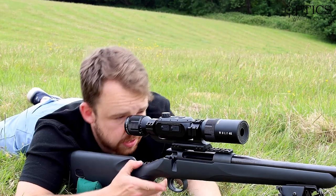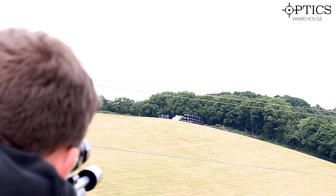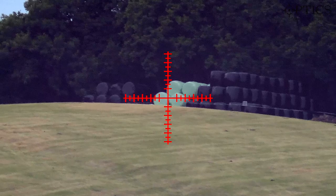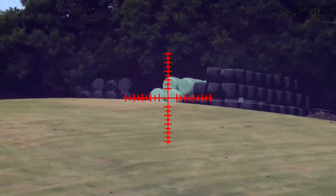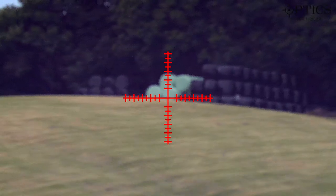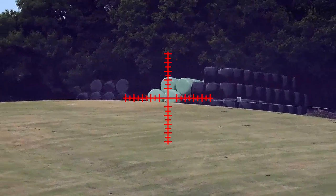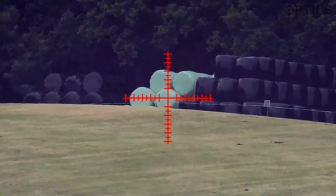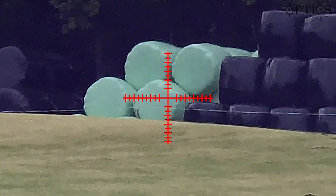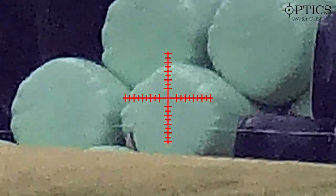I'll just sit behind the rifle now and get it all set up. There we go — crosshairs are on the bales. We're looking at 550 yards and this is the base mag of 3x. I'll just make sure they're in focus — you can see it going out of focus either way — there we go. We'll go for that bottom right bale as if we imagine that was the target, and with the Wolf 4K we simply just dial it in.